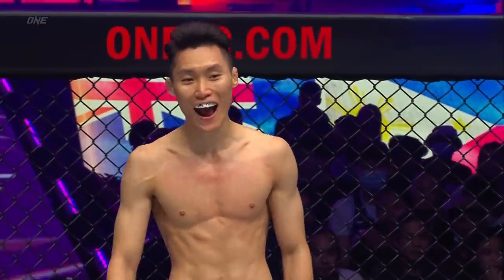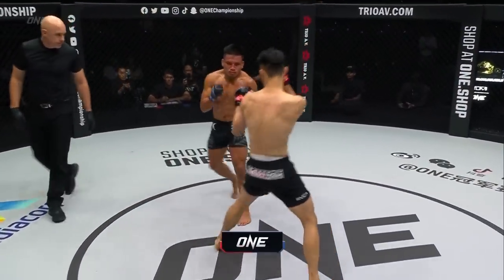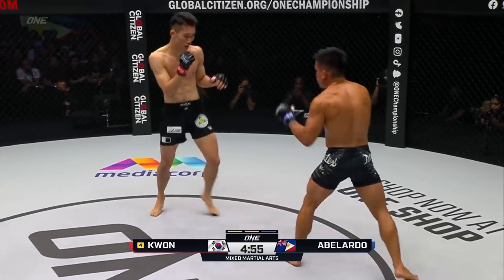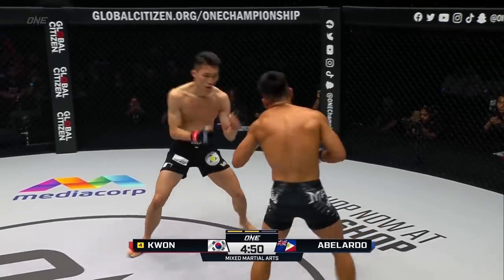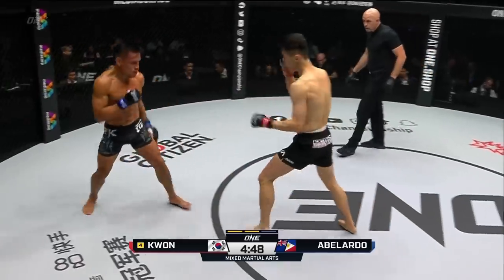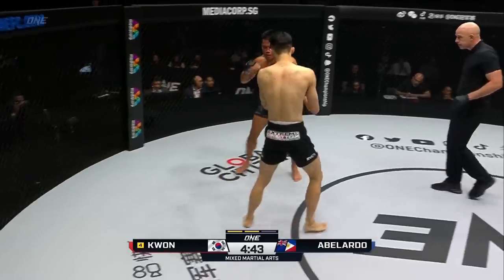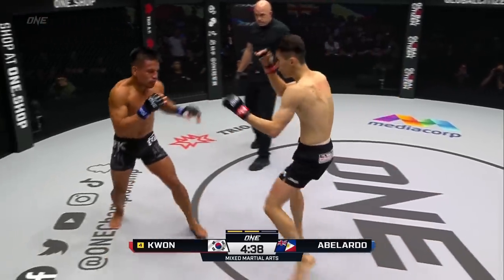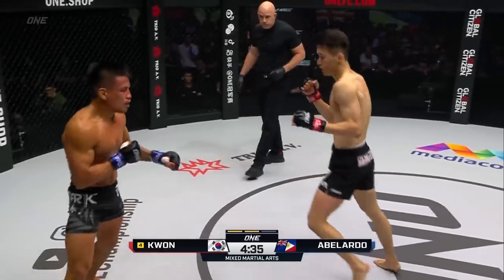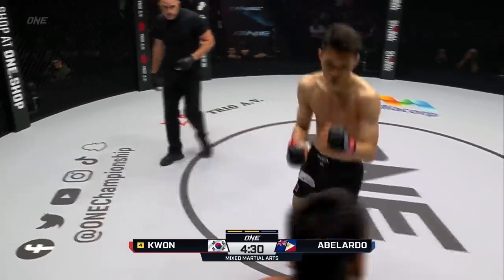Referee Olivier Cost gets us underway for round two. Kwon Wonil's calling Abelardo forward, saying 'Come on, you want some more? I've got more for you.' Jab to open up from Kwon Wonil and a front kick. Abelardo will look for that lead hook. The telescopic right cross of Kwon Wonil is so hard to get inside those long arms. Kwon Wonil has a lot of confidence oozing out right now — he's really found his range and distance, and that jab is just money in the bank.